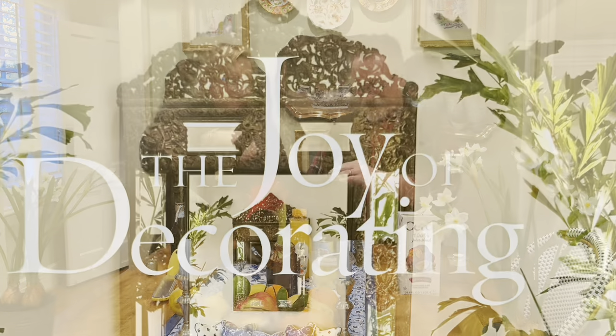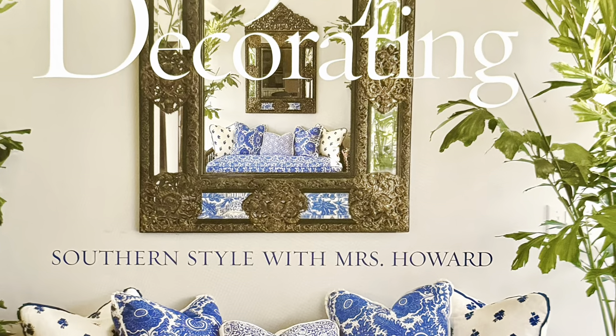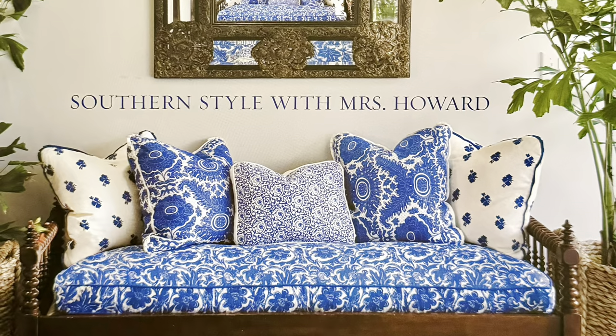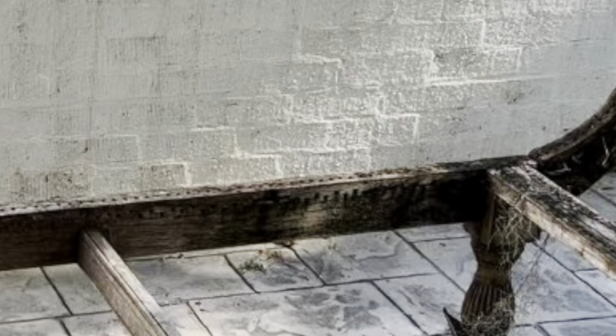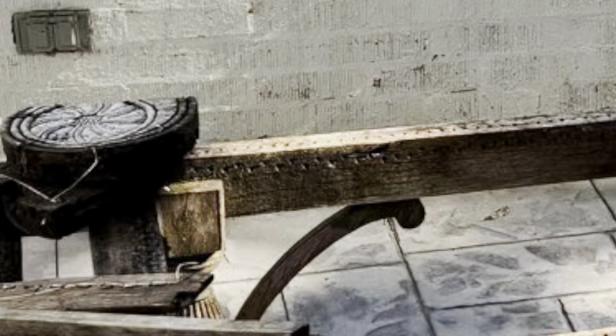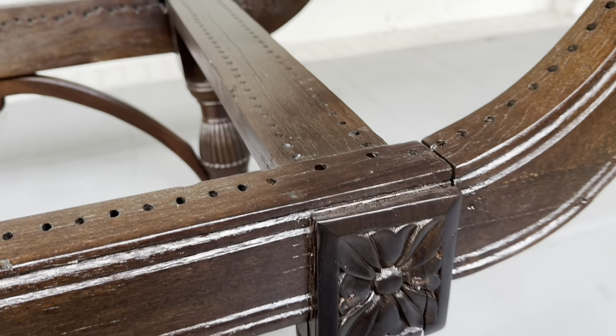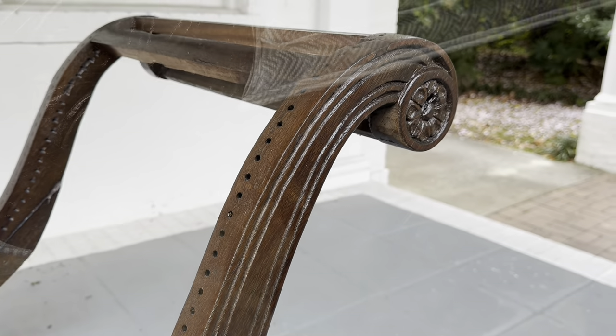Thanks for watching, and I hope you will join me next week as we look at The Joy of Decorating by Phoebe Howard. I'll also take you on the adventure of my before, during, and after restoration of this 200-year-old chaise lounge.